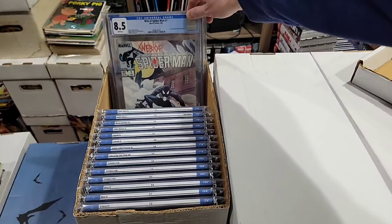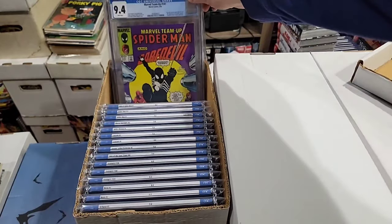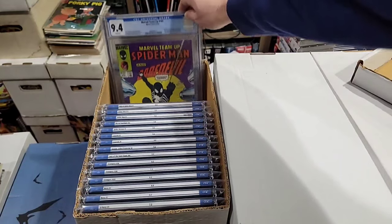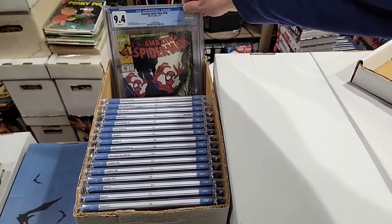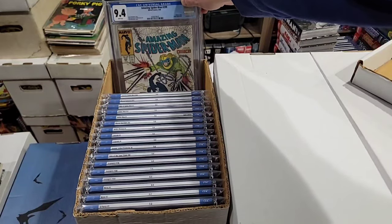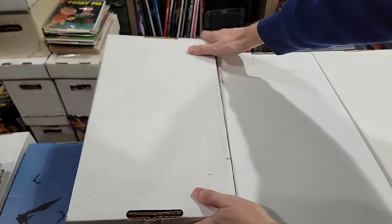A gold Spider-Man number one. Spider-Man 13 with the black suit. Web of Spider-Man number one — first appearance of the Vultarions. Marvel Team-Up 141 ties with ASM 252 for the first black suit. Here's just an old Larsen cover, great Venom cover. And ASM 299, first Venom cameo. That's that box — let's move on to the next one.